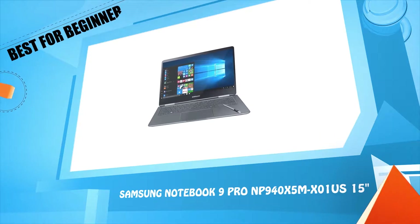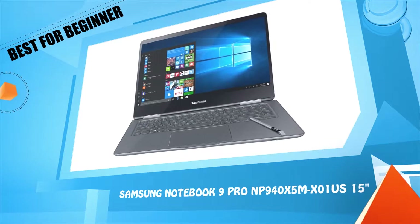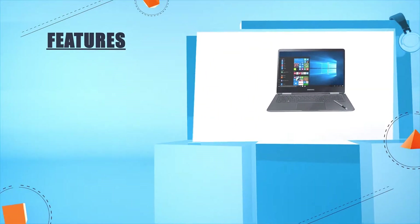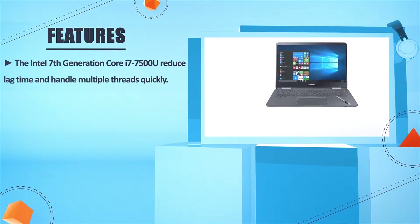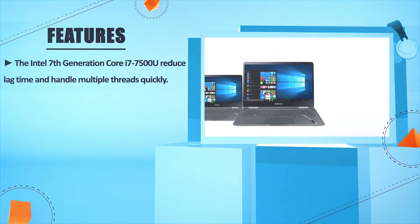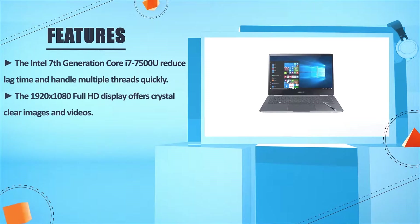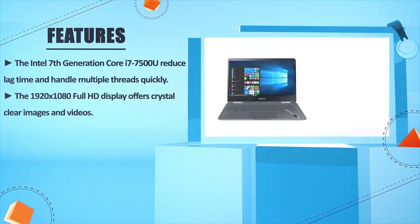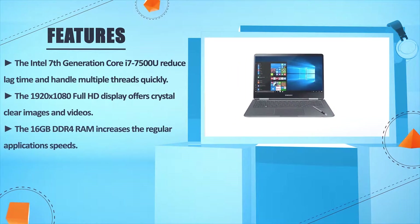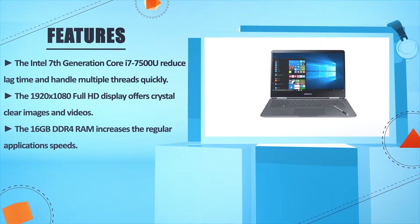Number four: Samsung Notebook 9 Pro NP940X5M-X01US, 15 inches. The Intel 7th generation Core i7-7500U reduces lag time and handles multiple threads quickly. The 1920 x 1080 Full HD display offers crystal clear images and videos. The 16 GB DDR4 RAM increases regular application speeds.